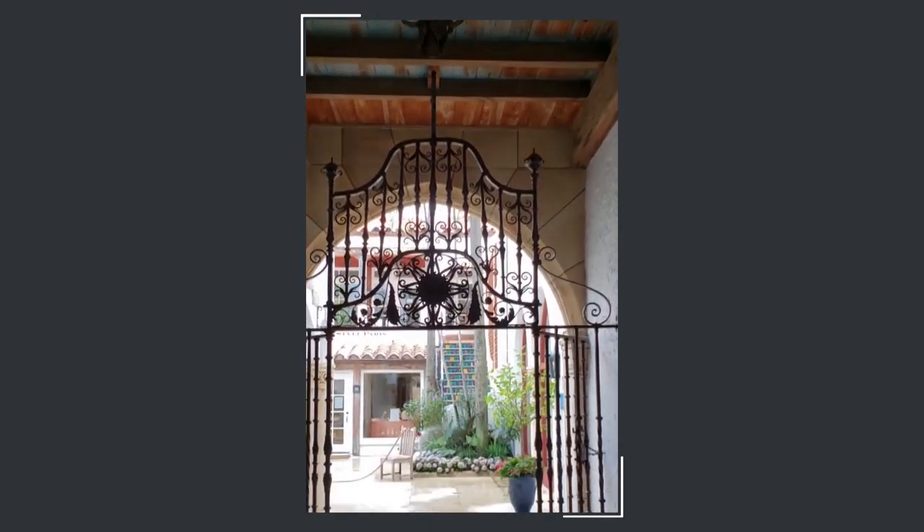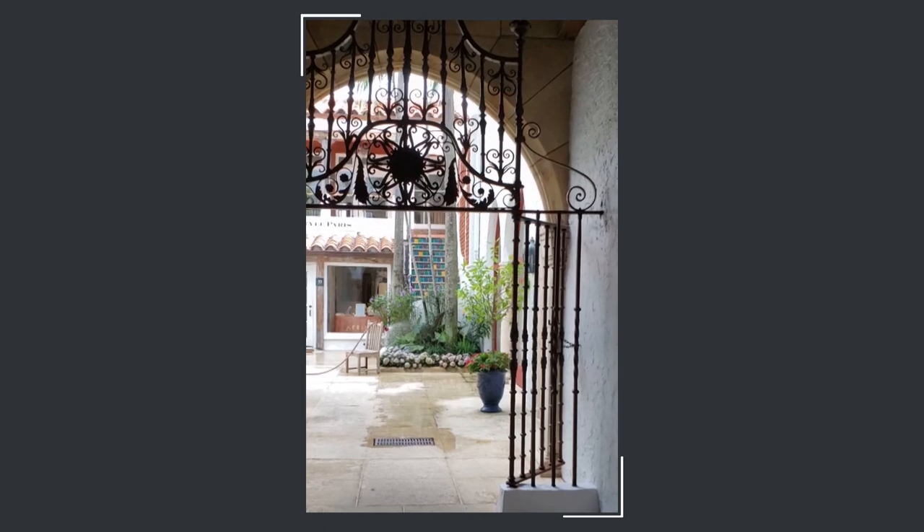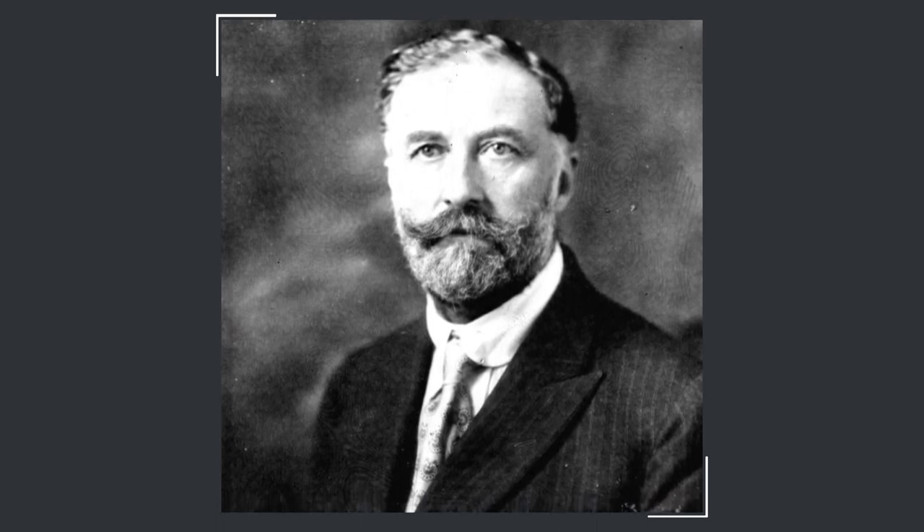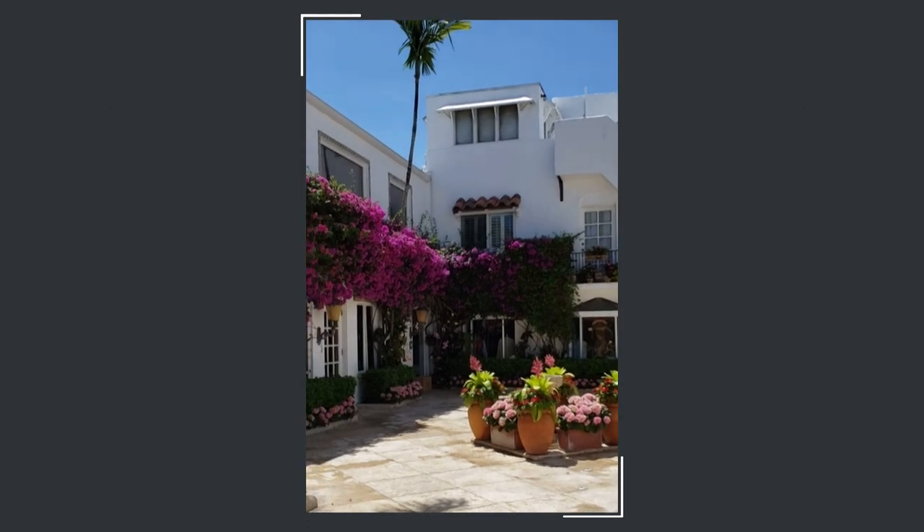His abilities all came together when he formed a relationship with the wealthy Paris Singer, an heir to the sewing machine fortune, which enabled him to design and build his vision of a Spanish Mediterranean village in the heart of Palm Beach.